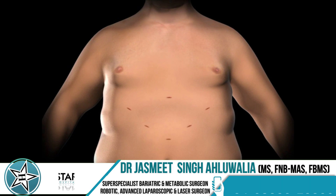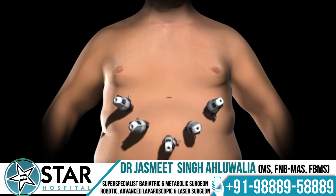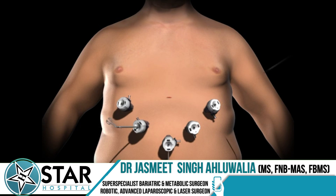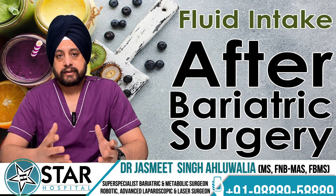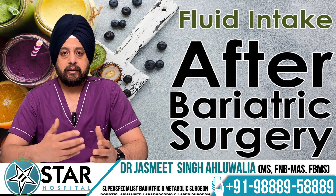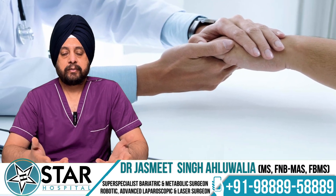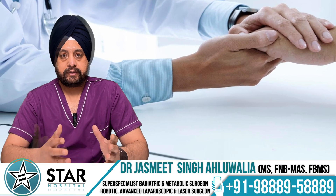Most surgeries are now done laparoscopically, meaning you will have very small holes on your skin. Usually we do not give any stitches after surgery — all stitches are done inside and you will not find any on the skin when you go home. The patient is discharged within a day or two; recovery is very quick. The patient starts taking liquids on the same day or evening of surgery, or at most the next morning, and goes home on a liquid diet which is gradually increased to semi-solid.